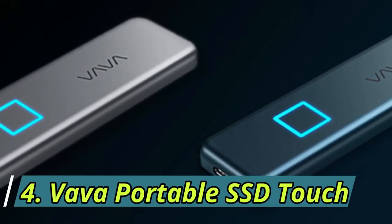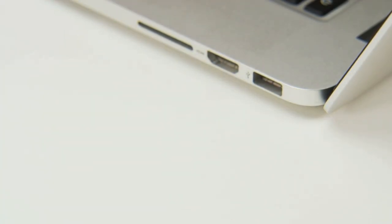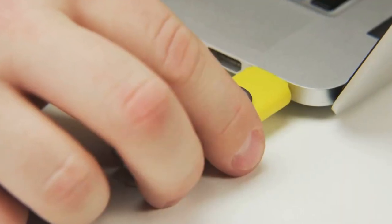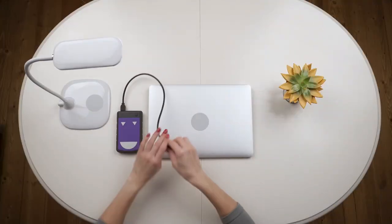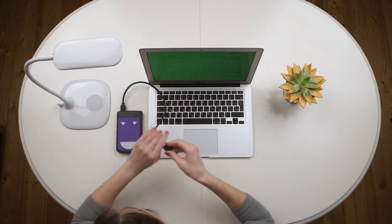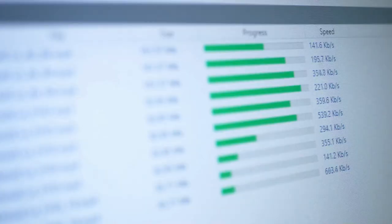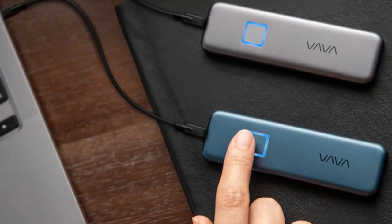Number 4: Vov Portable SSD Touch. The use of a pin drive is very fast for transferring data. However, if the data quantity is too large, you will not be able to use a pin drive. We usually use hard drives, but they are more delicate, face problems when being carried, and if slightly damaged, there is a risk of data loss. The data transfer speed is also significantly lower in hard drives. If you are looking for a device to transfer large amounts of data, then this device will be very useful for you.